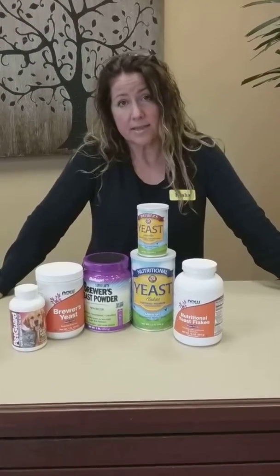Hi, Kesha here with Green Acres Market in Oklahoma City. Just wanted to clarify a couple of questions we get here at the store on the difference between brewer's yeast and nutritional yeast. They actually are the same species of yeast. Brewer's yeast of course is obtained or used in the brewing industry to make beer and it is deactivated through the brewing process.